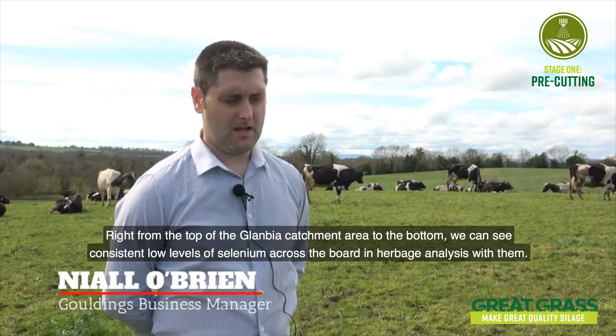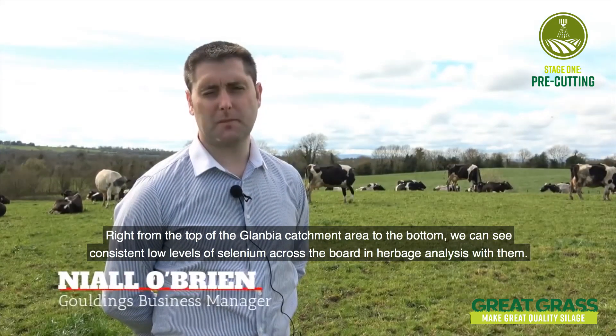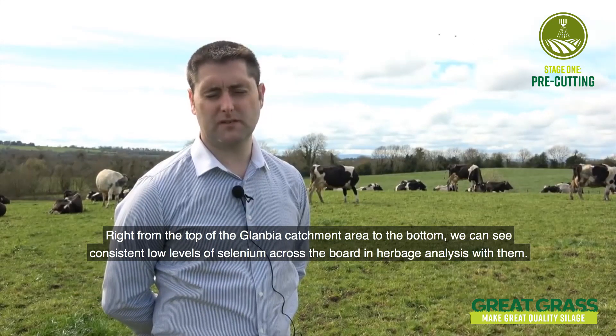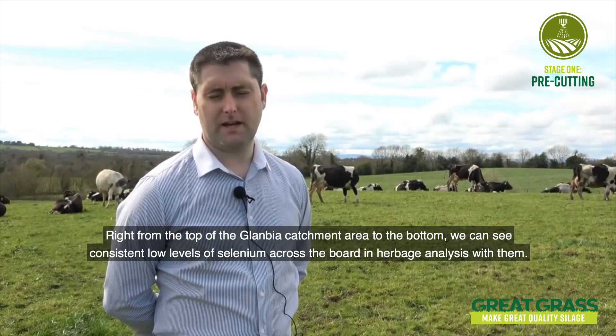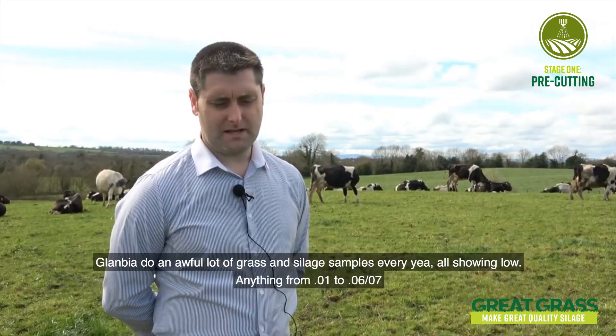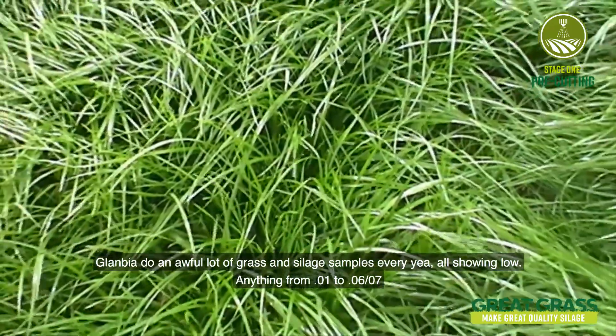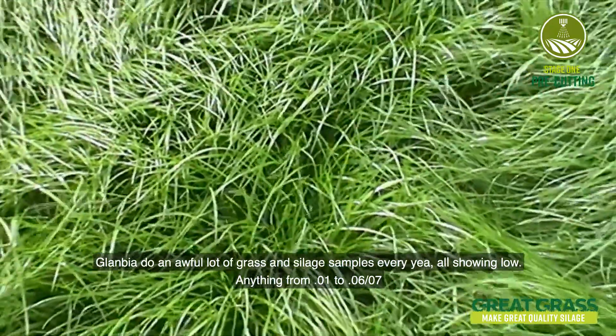Gouldings, in conjunction with Glanbia for a good few years now, have been doing an awful lot of work on selenium in fertiliser. Right from the top of the Glanbia catchment area to the bottom, we've seen consistently low levels of selenium across the board in herbage analysis. Glanbia do an awful lot of grass and silage samples every year — all showing low levels, anything from 0.01 to 0.067 mg per kilo.